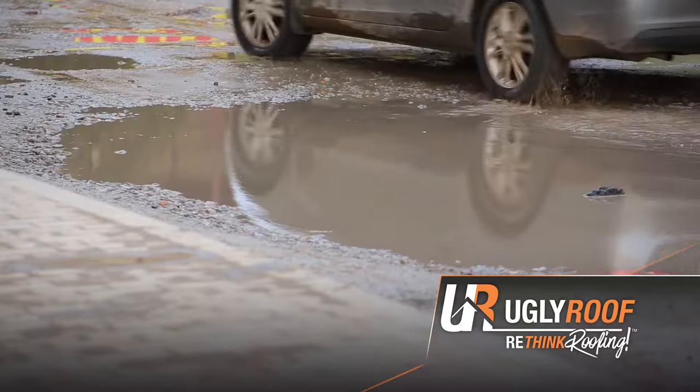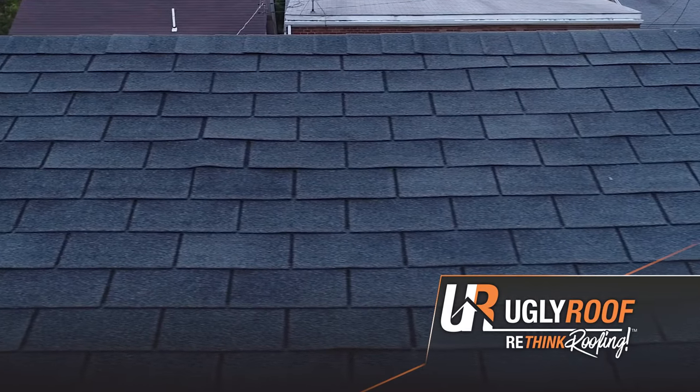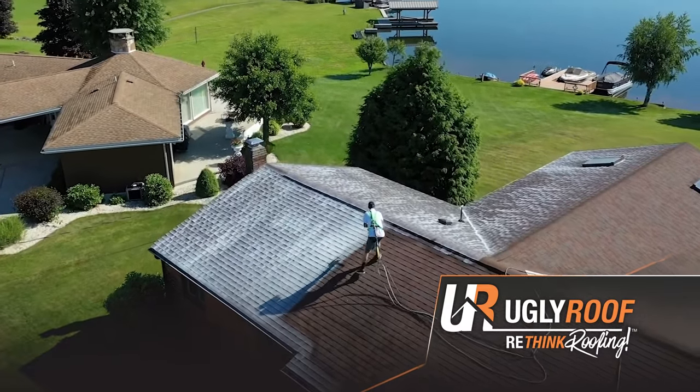When the oils break down, just like the cracks in a road creating potholes, your shingles will begin to lose granulation, curl up, tear, and become defective. Fortunately, UglyRoof.com has the solution.